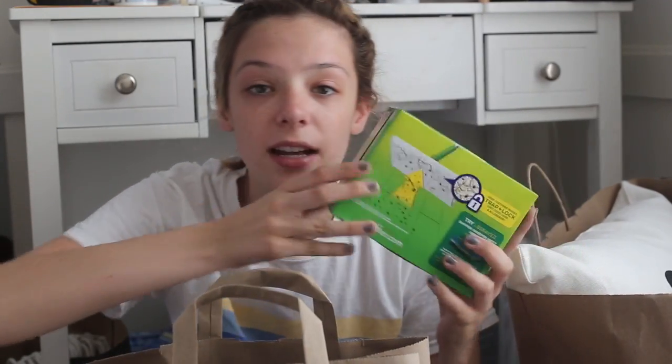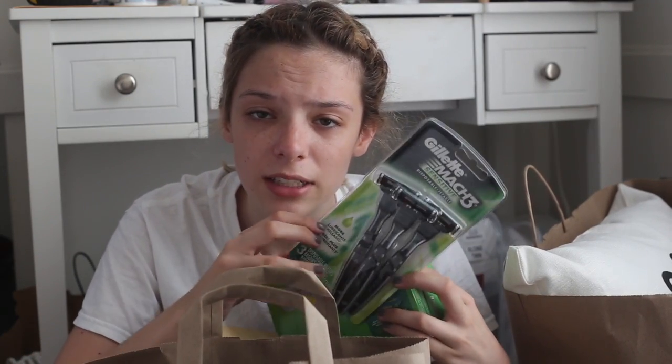This next bag is from Kmart — I usually never go there but my mom suggested it. Everything is so cheap and I highly recommend it for dorm shopping. The first thing is a generic brand Swiffer Sweeper, which was $15 cheaper than the name brand. I also got the dry and wet pads to go with it. And I got three razors — hopefully these will last me the first semester. I always get men's razors now because they literally work so much better.